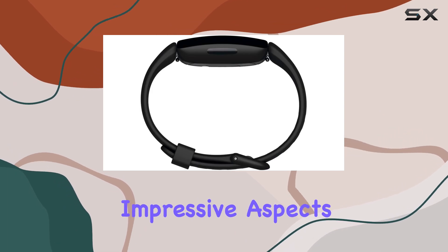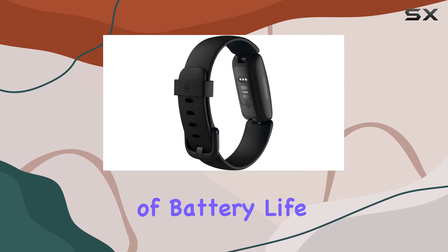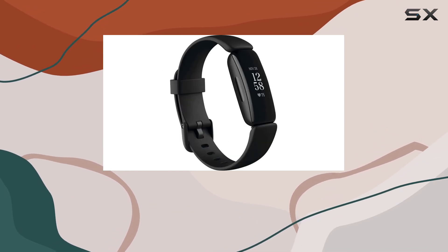One of the most impressive aspects of this tracker is its long-lasting battery life. With up to 10 days of battery life on a single charge, you won't have to worry about constant recharging, allowing you to focus on your daily progress and goals.